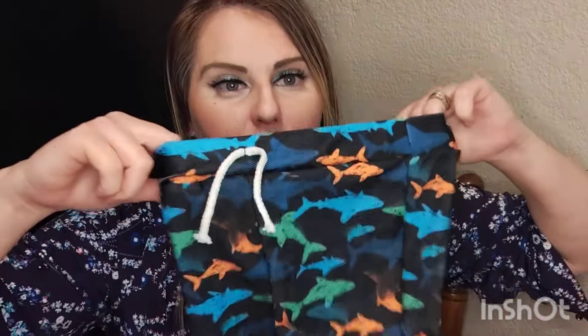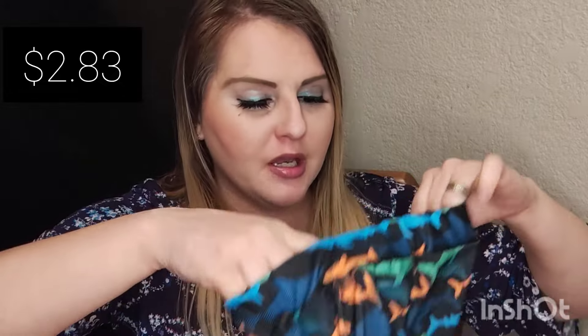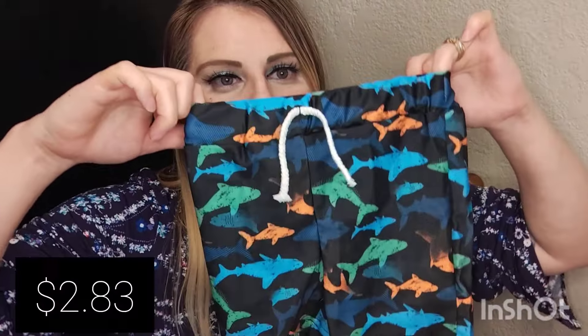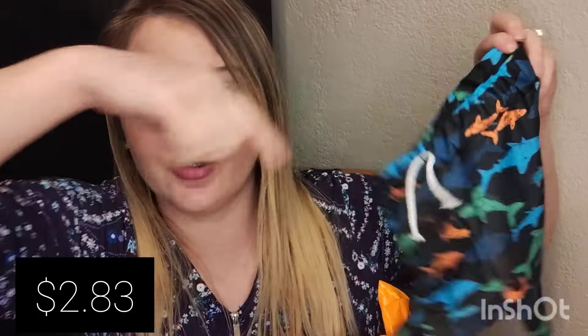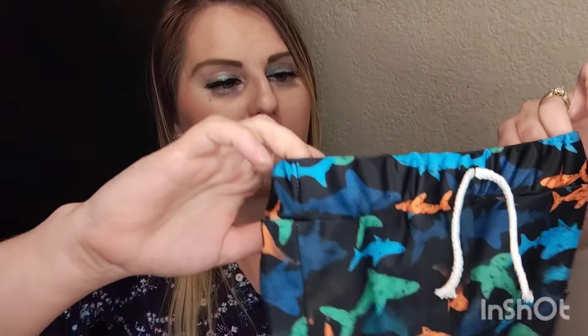This swimsuit is for my son. It's a really good deal for these swim trunks — my son is 18 months and didn't have any. They're very stretchy and tie up at the top, a really great deal. I hate spending a lot on swimsuits because kids only use them for about three months each year before the pools close.